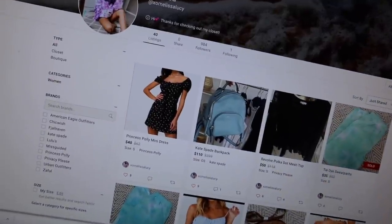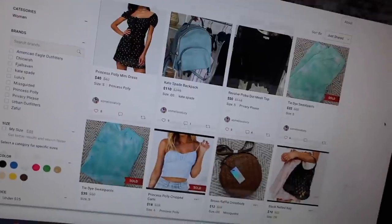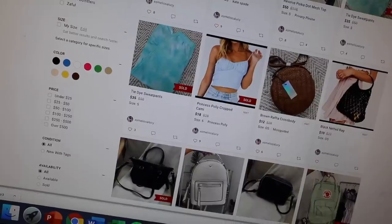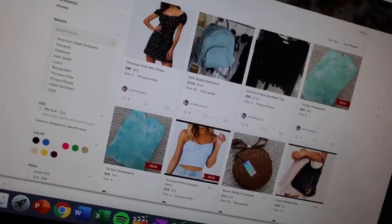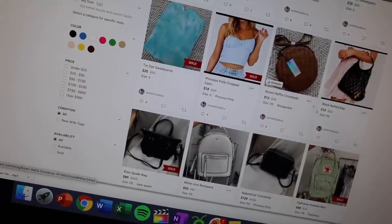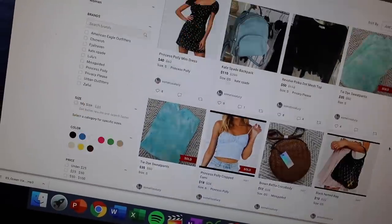I uploaded stuff on Poshmark yesterday and the day before and sold quite a bit. I have Poshmark orders and Sunbunny orders to package. I think you guys sold out of the Sunbunny t-shirt again — so many orders came in when I restocked, so thank you for your support. If you don't follow me on Poshmark, you should — it's xomelissalucy. I post lots of cute stuff and I'm trying to consistently upload to clear out my closet.